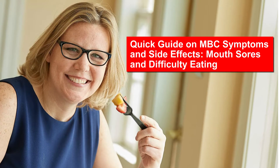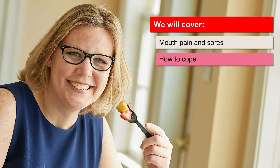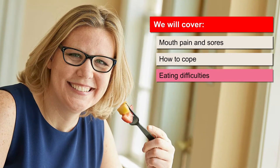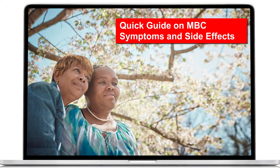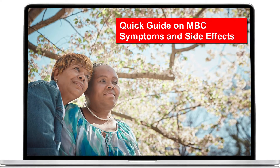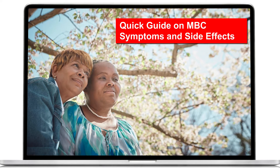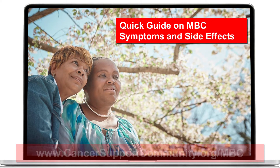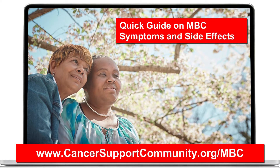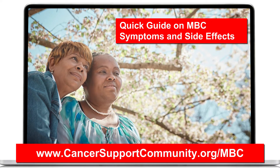Welcome to our quick guide on mouth sores and difficulty eating. This video will help you learn about mouth pain and sores and how to cope with them and any difficulties you may have eating. Coping with the symptoms and side effects of treatment can be overwhelming. Keep in mind that there are steps you can take to help make treatment a little easier. Watch our quick guide to metastatic breast cancer symptoms and side effects for general tips on coping with metastatic breast cancer.